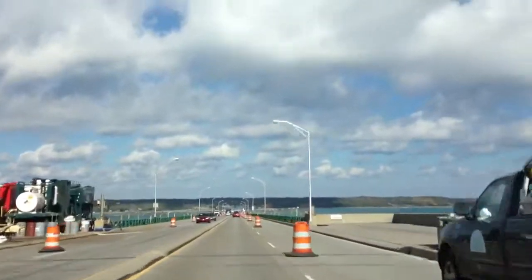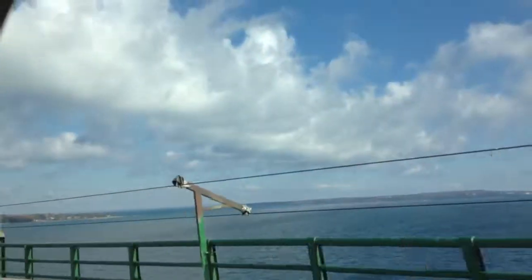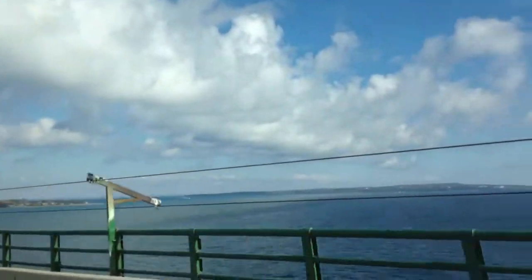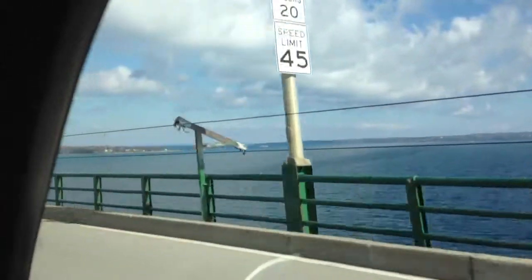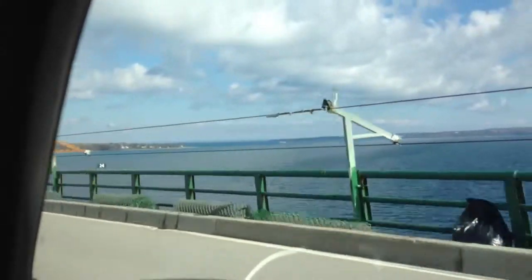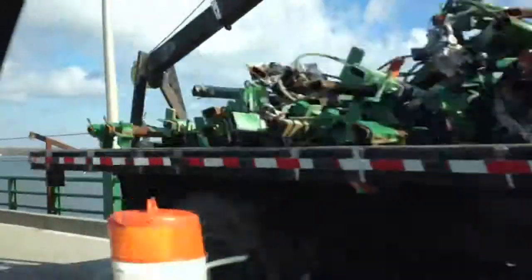That's a really neat rooster tail from that ferry there. You want me to hit stop? All right.